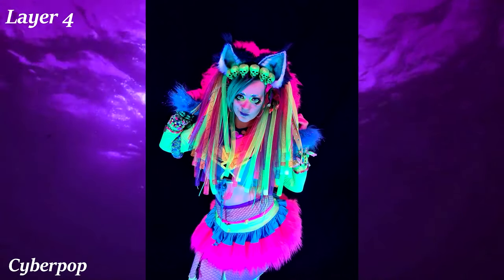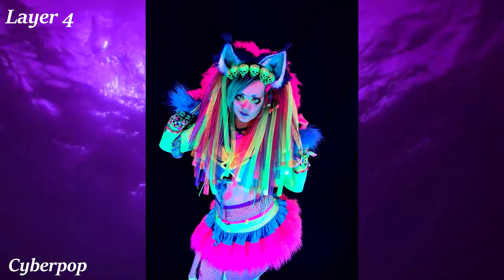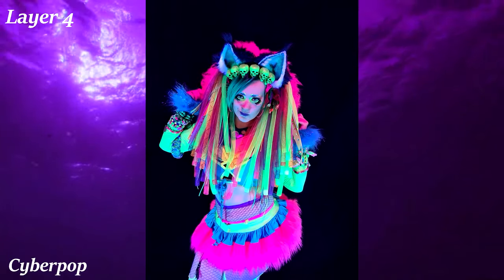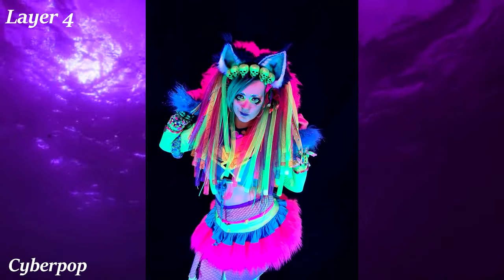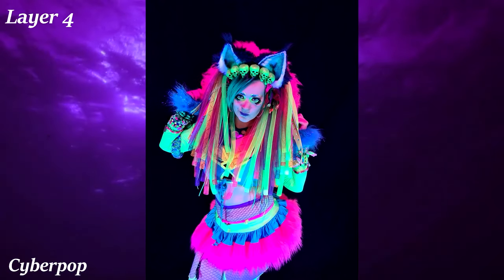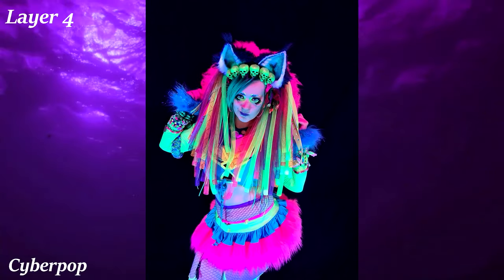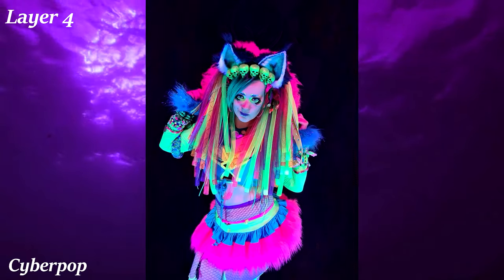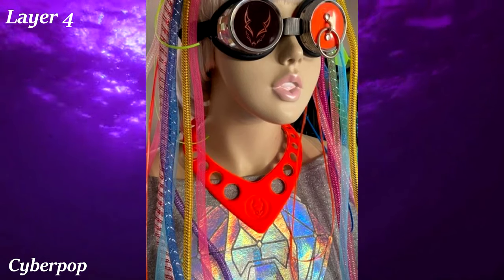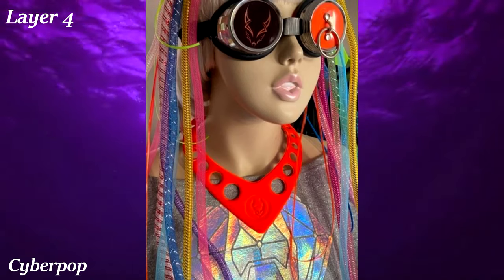Cyberpop is a fashion aesthetic which fuses different aspects of retro aesthetics and bright colors and puts them in a futuristic setting. It is classified as a retro-futuristic aesthetic, but it's not as rooted in 1950s culture as retrofuturism. Cyberpop clothing is characterized by bright, contrasting, almost neon colors. Visual motifs from the 50s, 90s, and even the late 2000s — especially from aesthetics like Y2K and Scene — have found their way into this aesthetic. Also notable is the brand Cyberdog, which is a company many who follow this aesthetic shop from.